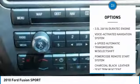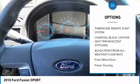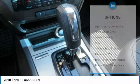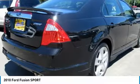Stability control, traction control, keyless entry, steering wheel audio controls, anti-lock braking system, leather-wrapped steering wheel, Bluetooth, adjustable steering wheel, remote vehicle start, power steering.